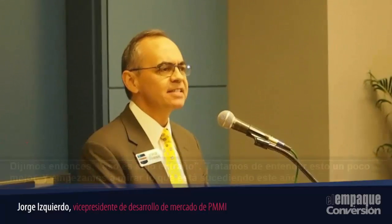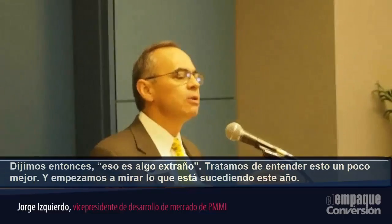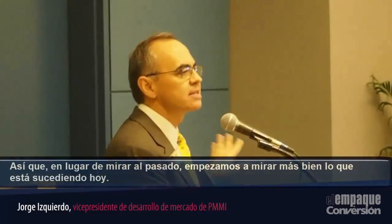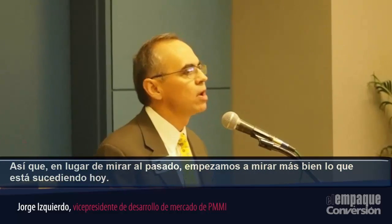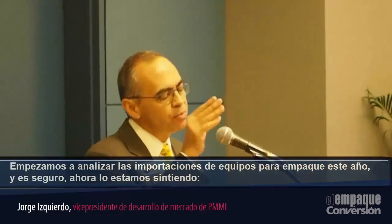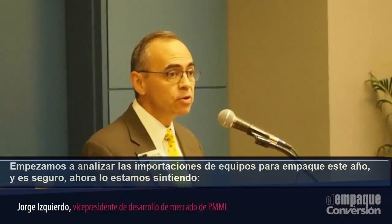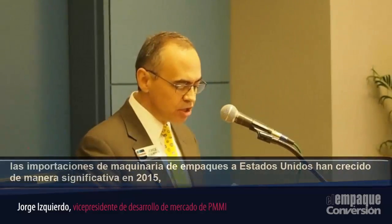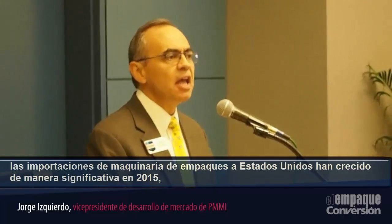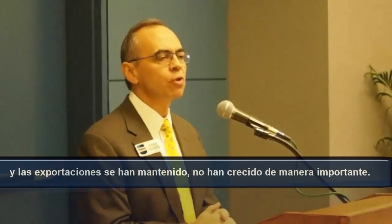So we're wondering, that's a little strange. We tried to understand this a little better and started looking at what's happening this year. Rather than just looking at the past, we're analyzing imports of packaging equipment this year. And sure enough, now we're feeling it — imports of packaging machinery into the US have increased significantly, while exports are holding there and not growing significantly.